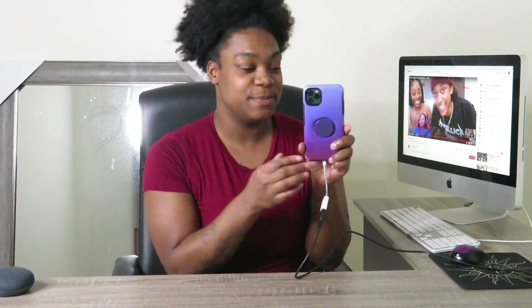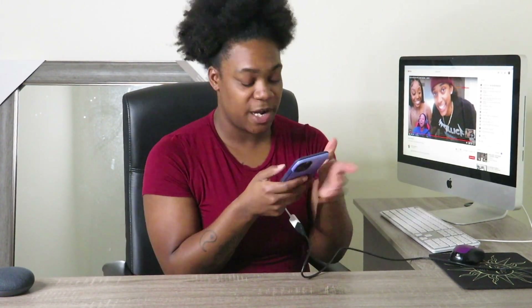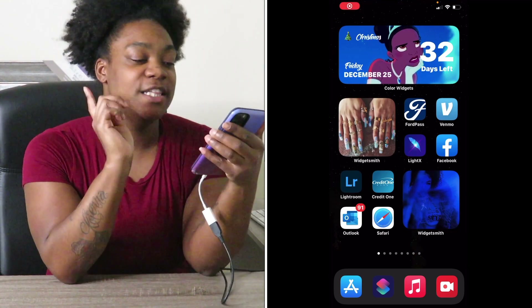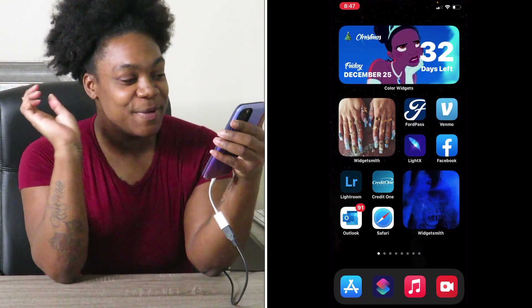What's up y'all, it's your girl Mystique and I'm back with another video. As you can see by the title, I'm going to be showing y'all what's on my iPhone 11 Pro Max. So let's get started. We're gonna start off with the first slideshow, or whatever you want to call it.